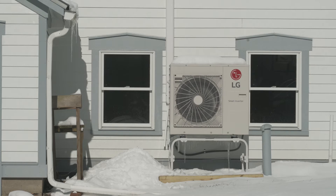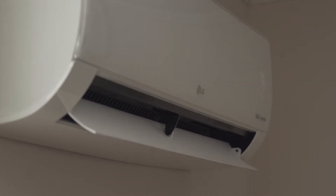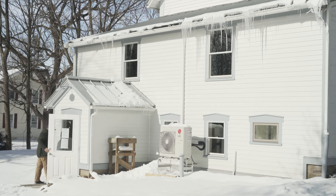An air source heat pump provides heat in the winter and cooling in the summer. It's much more efficient and cheaper to operate than fossil fuels or electric resistance heat. It extracts heat from the air and moves it to where you want it to be. Even when the outside air is 10 degrees or lower, you can actually extract heat from it and move it into your building. In the summer you're extracting heat from the air inside the building and moving it outside, just like an air conditioner.